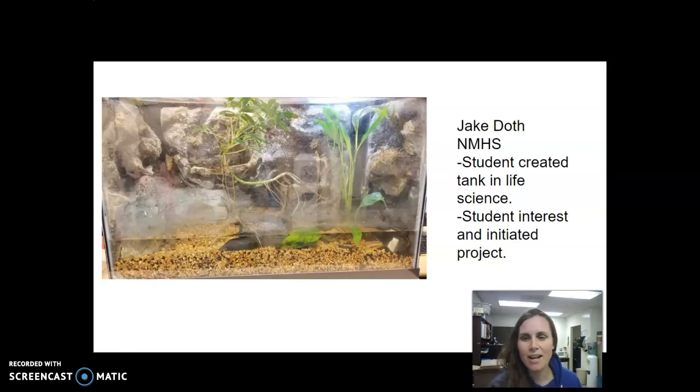This is a student interest and initiated project — a student-created tank in life science done by Jake Doth with his middle school students at Nikiski Middle High School. It's a type of project he does often with kids in his advisory program or science classes. They come in and out at different times to finish the project. They build the whole background, plant live plants within the tank, and set up a system. Right in the back there's a frog in this tank.